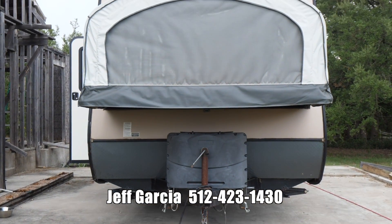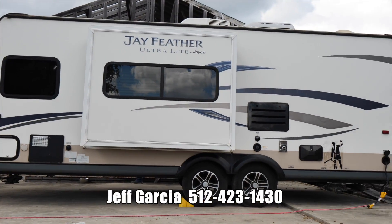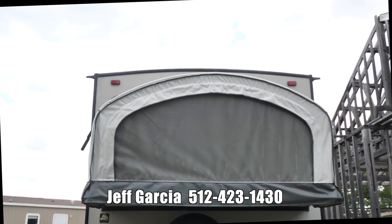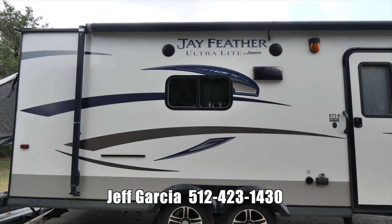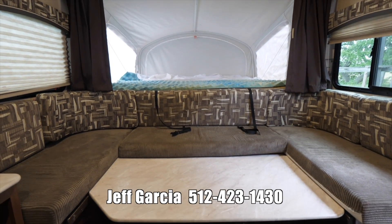The Jay Feather X23B is a versatile ultralight travel trailer with an expandable design. At 24 feet and 3,950 pounds, this travel trailer is easily towable. The front and back of the trailer expand to turn the RV into a very spacious unit.